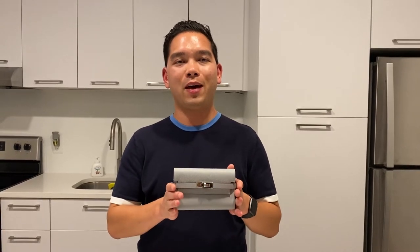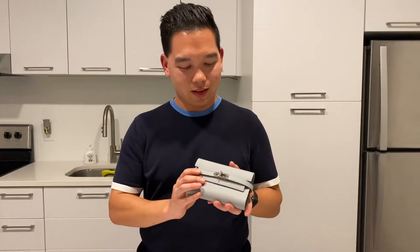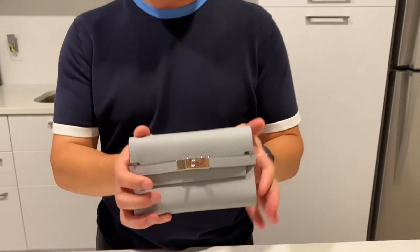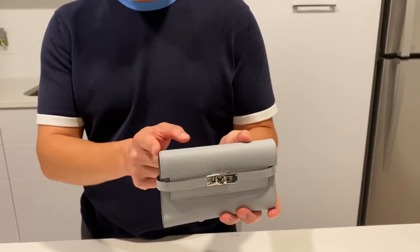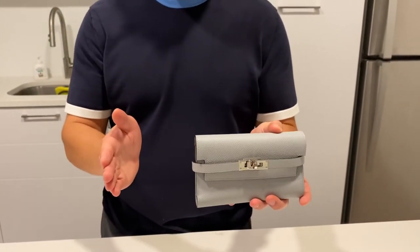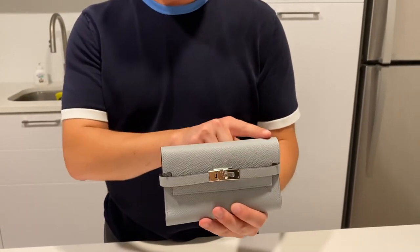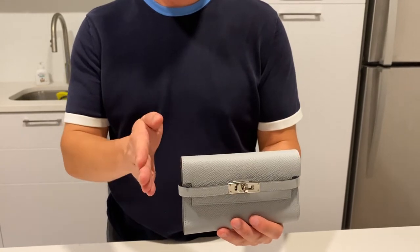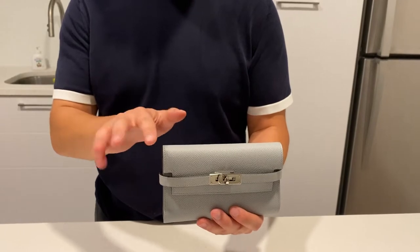Hey everyone, Jason here, and today I'm going to be showing you the Kelly compact wallet that we picked up at Hermès about a week ago. This is the compact version of the Kelly wallet — it's 6.1 inches across and 4.1 inches tall. Hermès also makes a longer version that is approximately 7.5 inches across and 4.5 inches tall, so a little bit longer and taller as well.